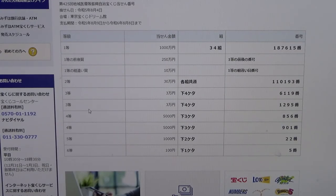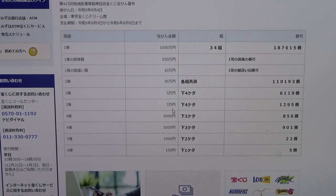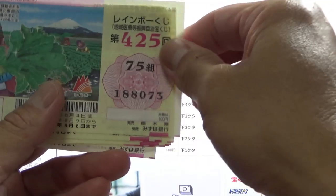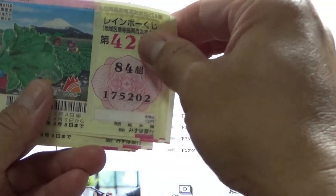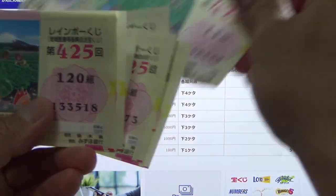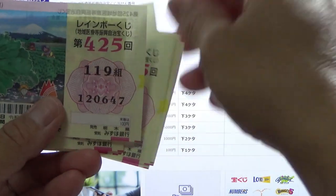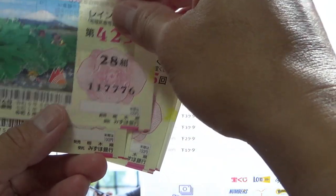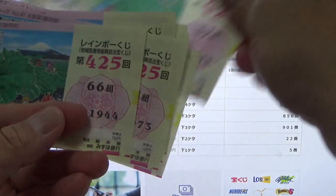To win the second third prize, Sanmanen, the last four digits of your ticket must be 1295. I have 1944, 8073, 5202, 2231, 9360, 6489, 3518, 0647, 7776, 4805. Nothing.